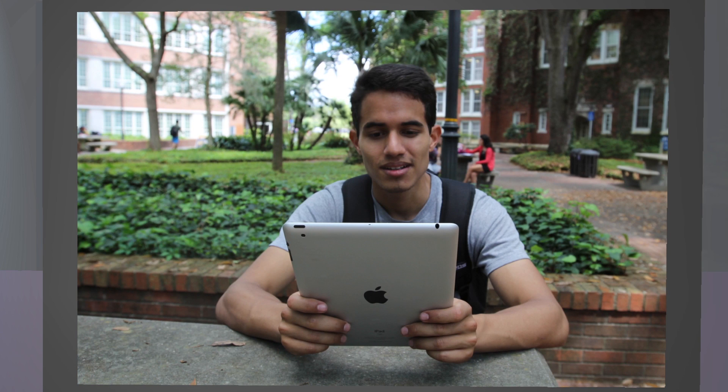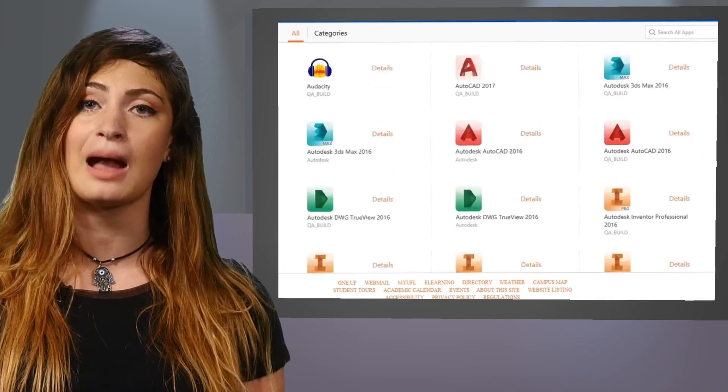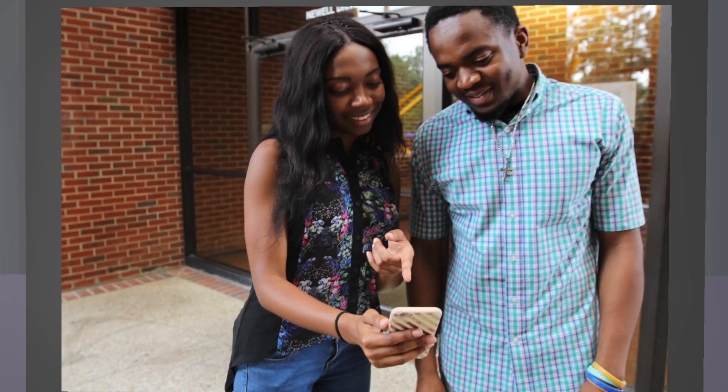A way that's free that you can use anywhere, anytime. I'd like to introduce UF Apps. UF Apps is a collection of over 100 applications that run in the cloud. You can access it from a phone, a tablet, a PC, or a Mac.